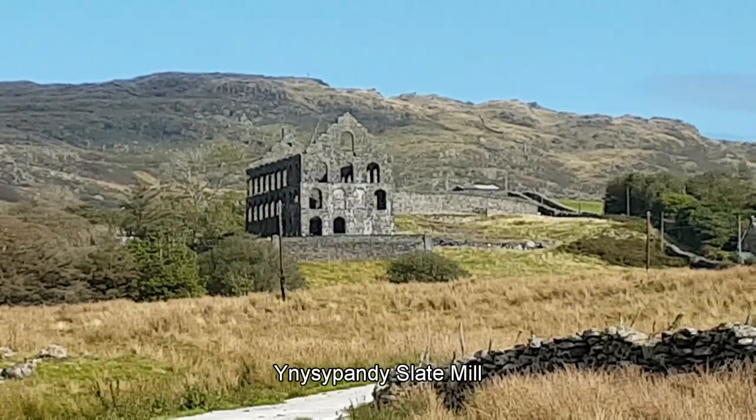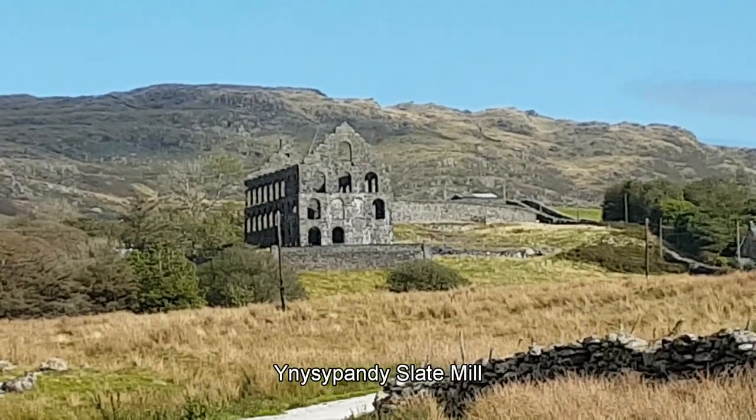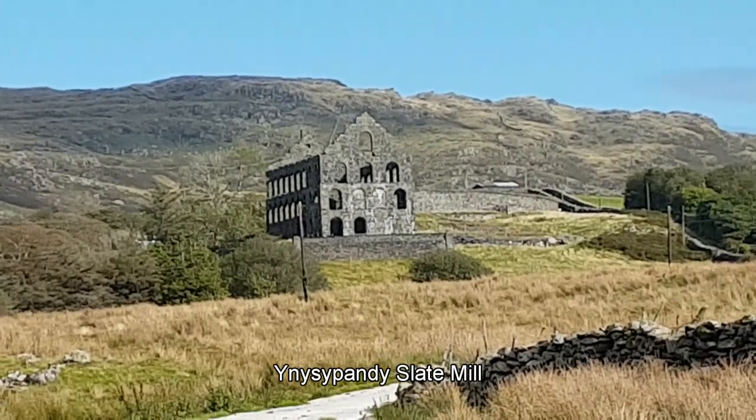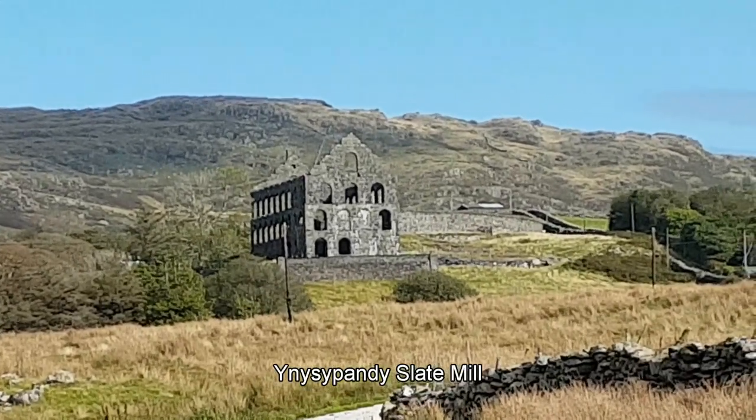Hopefully we'll get there at some point, but it's actually not a proper slate mill — it's an old derelict slate mill. And finally, after trekking halfway around Wales, we've made it to the slate mill, and yes, it is supposed to be derelict.